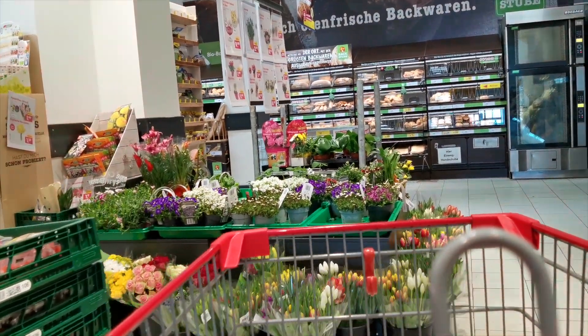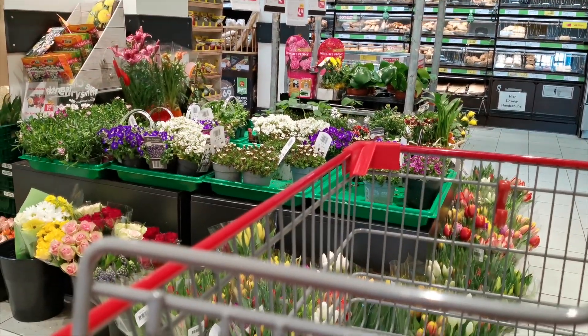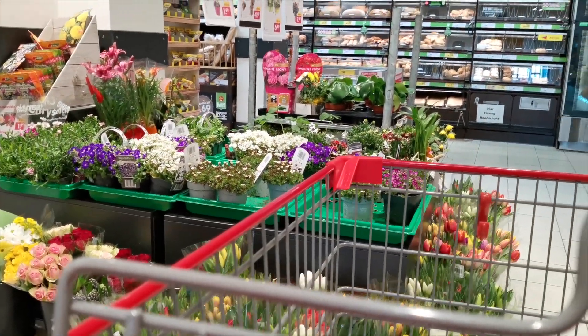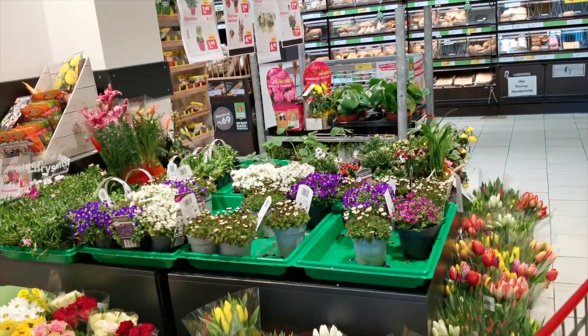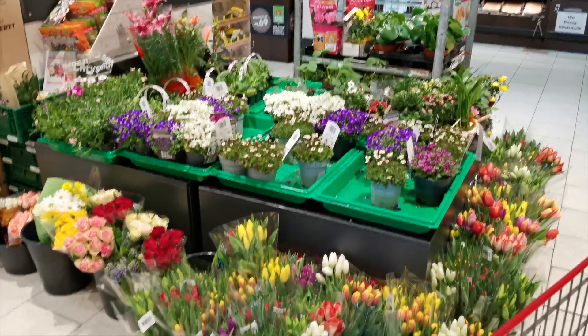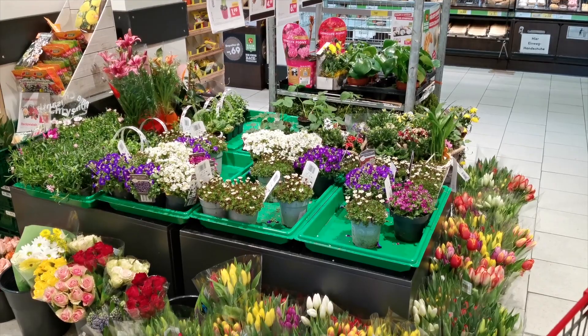The next section is for flowers. You can buy a different variety of flowers from here, and they are really cool and really cheap. In Germany, everybody uses flowers in their houses, so these are some beautiful and cheap ones you can buy from here.